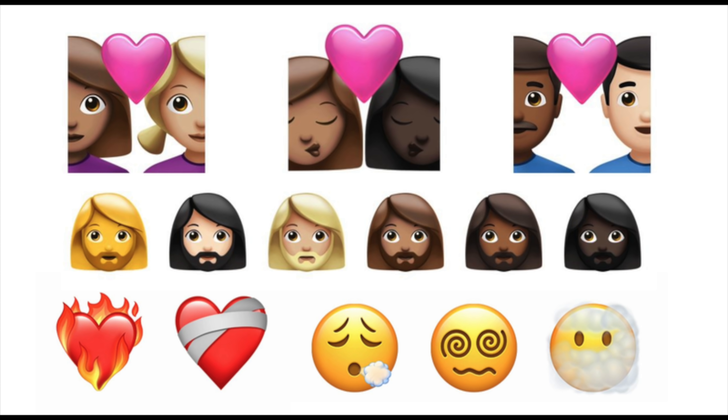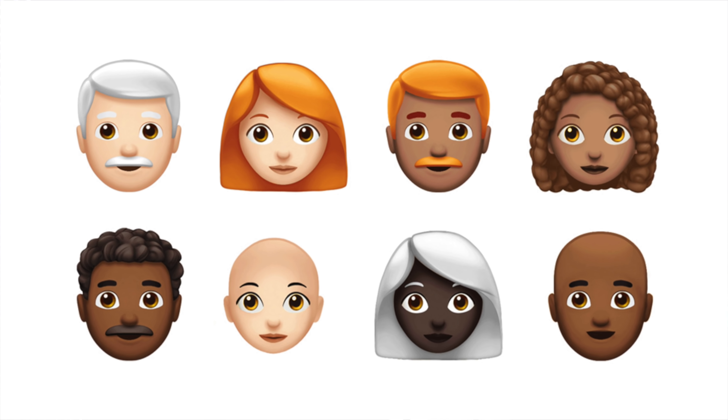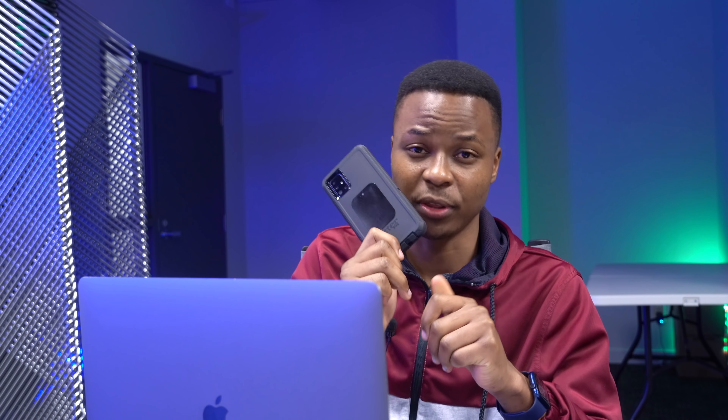With macOS Big Sur 11.3, there are approximately 217 new emojis, including a burning heart, an updated needle, and AirPods. These were added to support Unicode 13.1. This update is available across Mac, Apple Watch, and iPhone, so the same emoji will display correctly across all devices — no more unsupported placeholders.